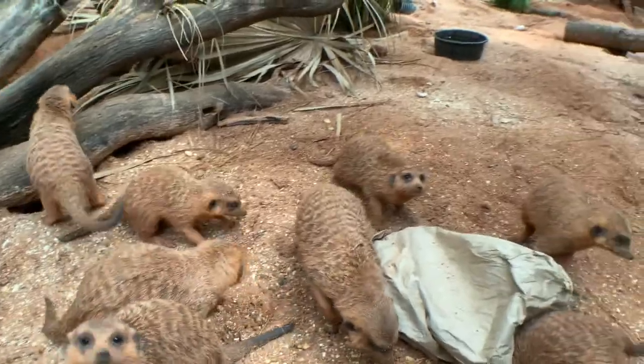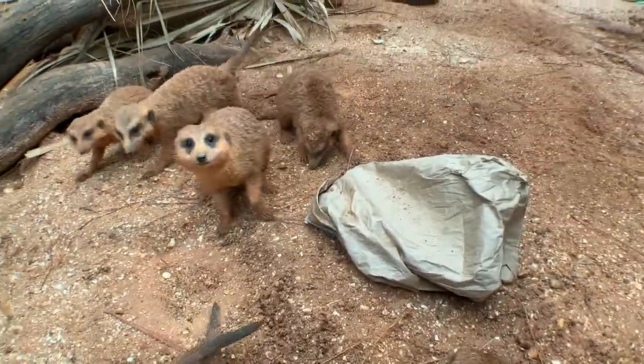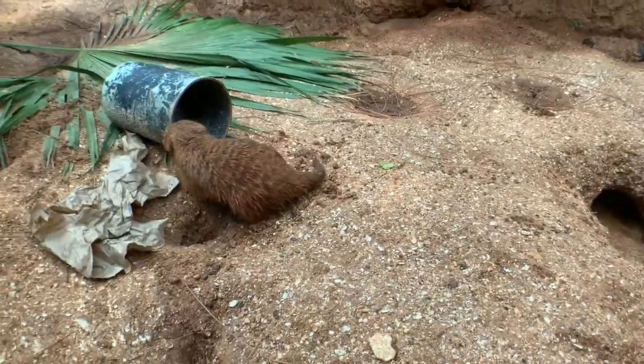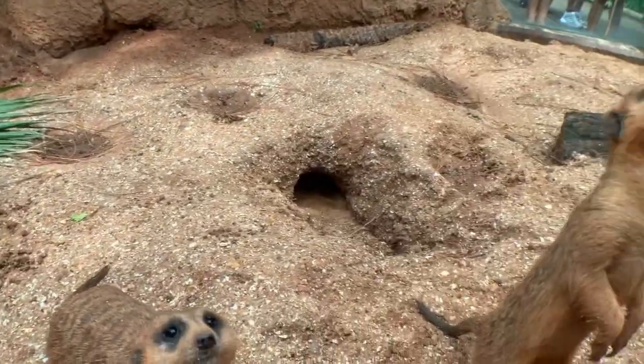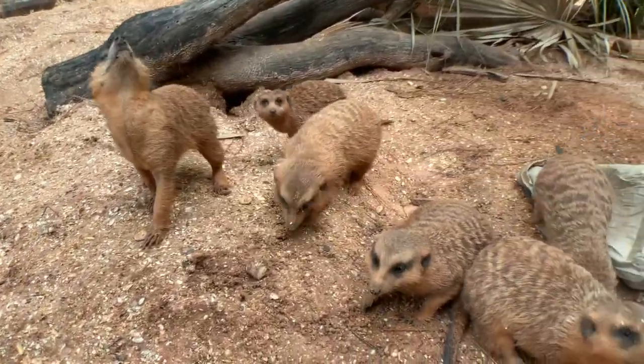Meerkats are carnivores so they eat a variety of different foods, but they also eat plant material. Here at the zoo we feed them some bugs, we give them a meat diet, they like crickets, and they also get a produce mix that has spinach and apples and carrots and celery in it.